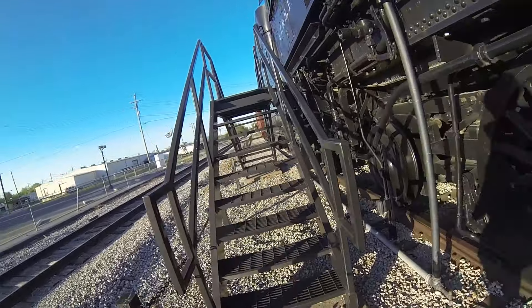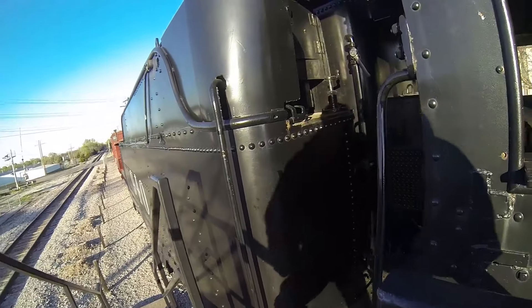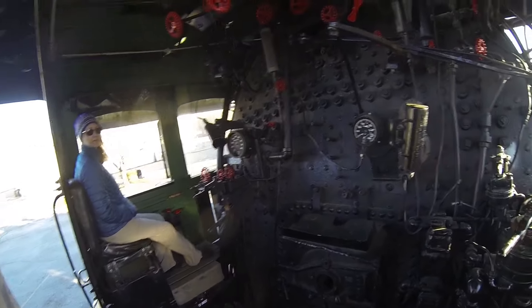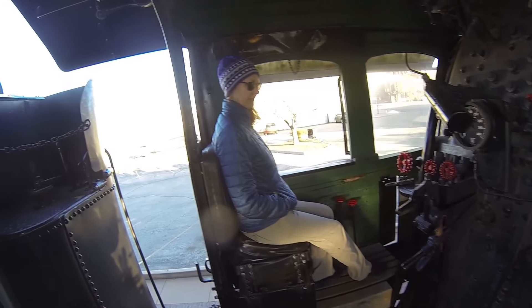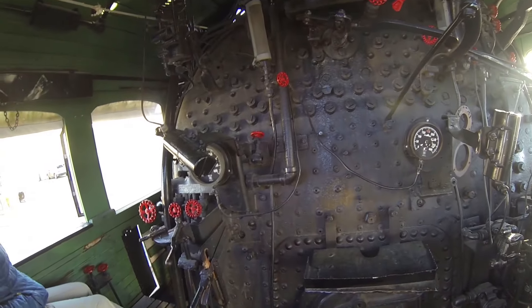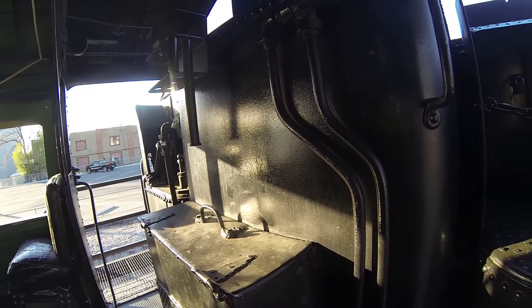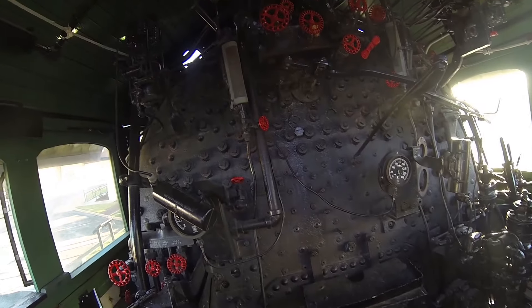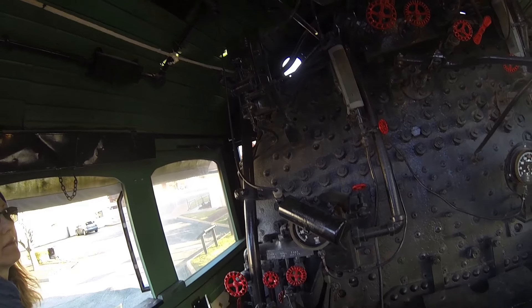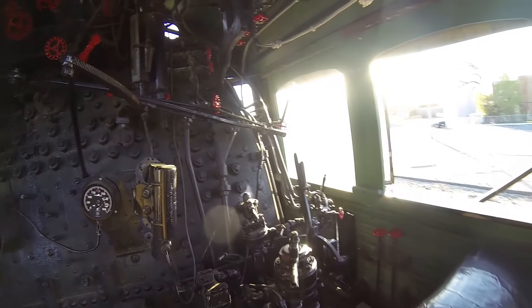This was built in the early 1900s, 1903 or 1901, something like that. This is called a 2-10-2. It has 10 driving wheels. It has two pilot wheels and 10 driving wheels. Do you know how to drive it? No. This is oil steam though, instead of coal. It's a big oiler in the back and then the oil was pumped up into the boiler. Amazing. It's crazy how much iron is sitting there.